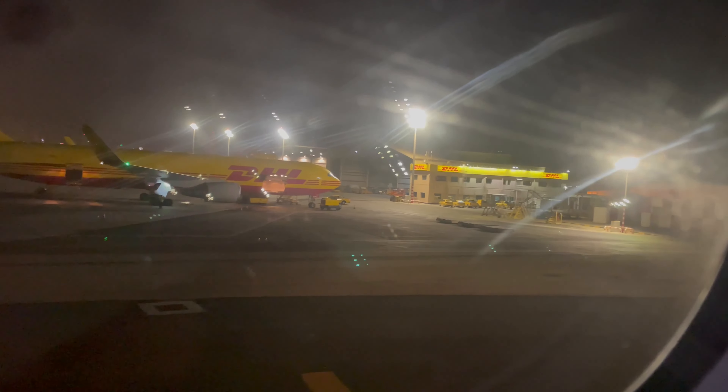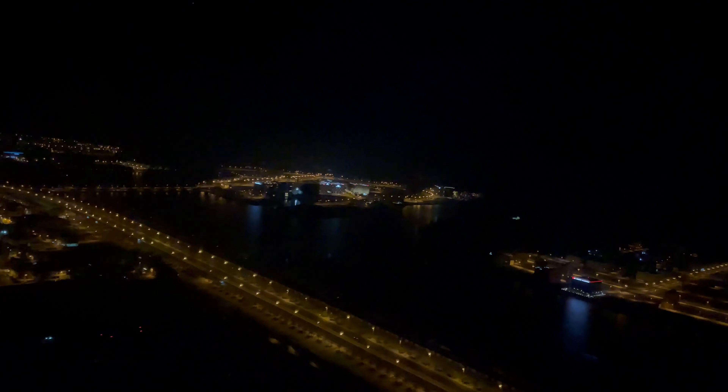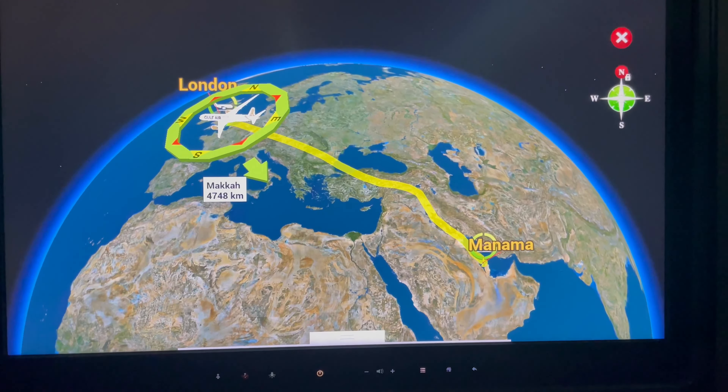As we taxi out to the runway, I'll turn the music down very slightly so you can enjoy the fantastic noise of this Boeing 787 spooling up as we depart Bahrain. With what seemed like an incredibly long take-off roll, it wasn't too long before we were taken to the skies above Manama, bound for London Heathrow. In terms of our routing on that particular night, it was a fairly standard route up northwest over Iraq, over into Turkey, and then across southeast Europe heading towards London.